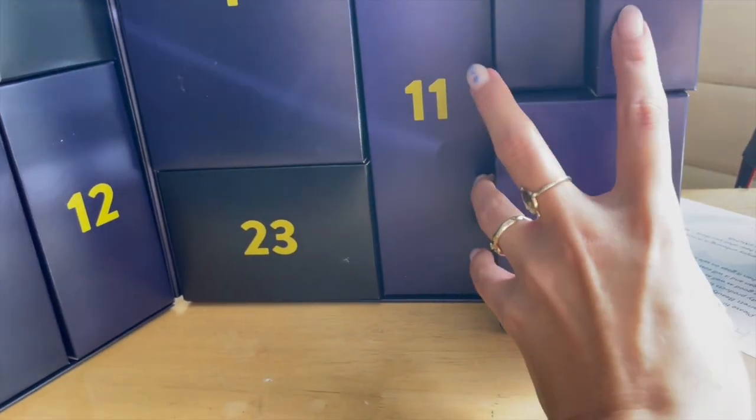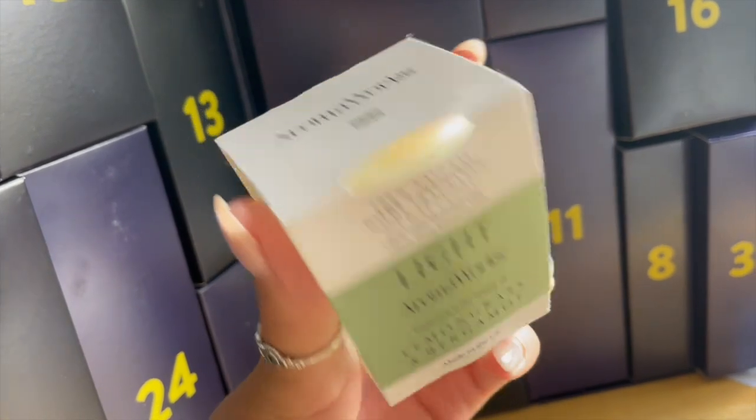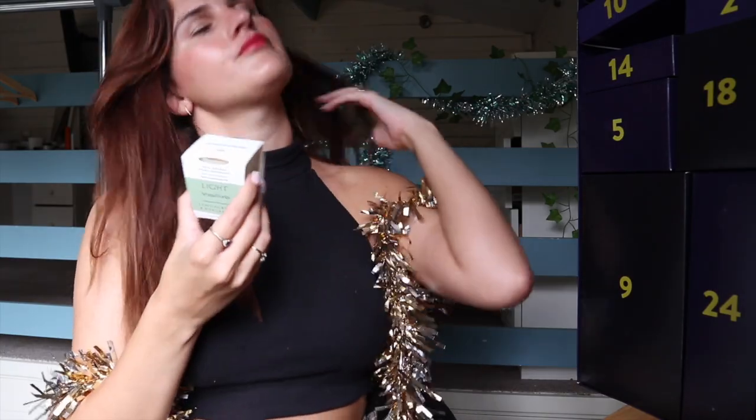Number twenty-two. Someone recently asked me how old I was and my default answer was just 22 — like I didn't even think about it, just word vomit. I'm turning 30 next year. Anyway — a candle! Lemongrass and bergamot. It smells lovely. I wonder if they're saving all the best items for the end of the calendar — I think that's always a good tactic. It's 100% natural home fragrance, soy wax, and something a bit different just in case you're getting bored of the skincare.